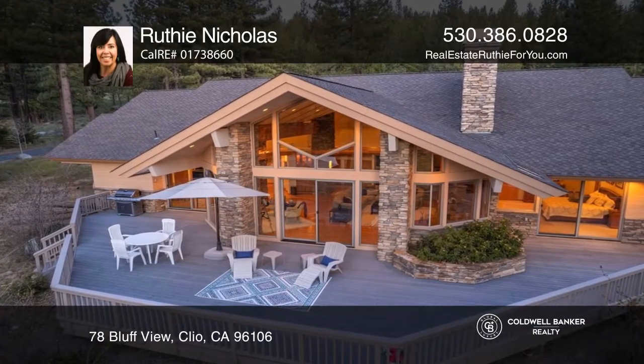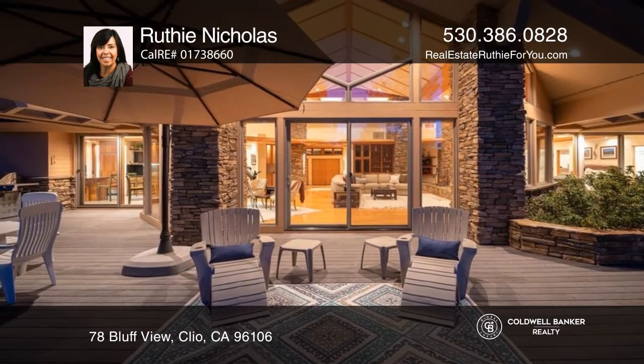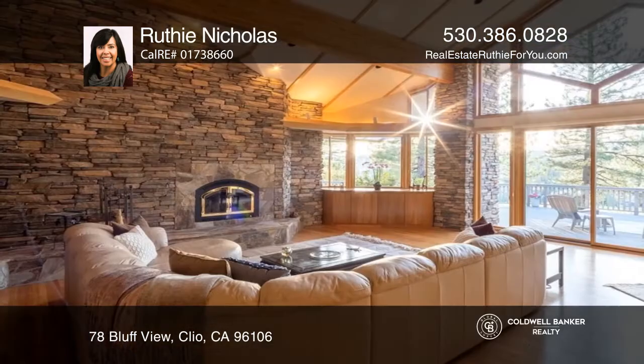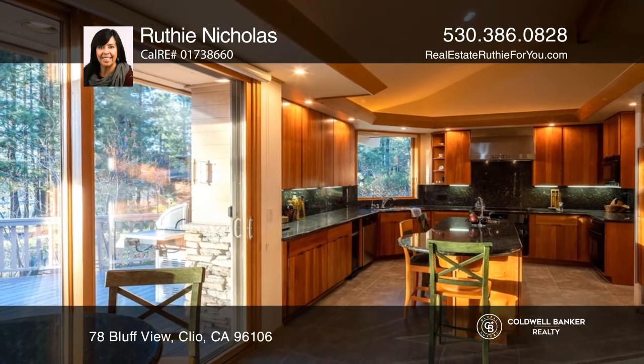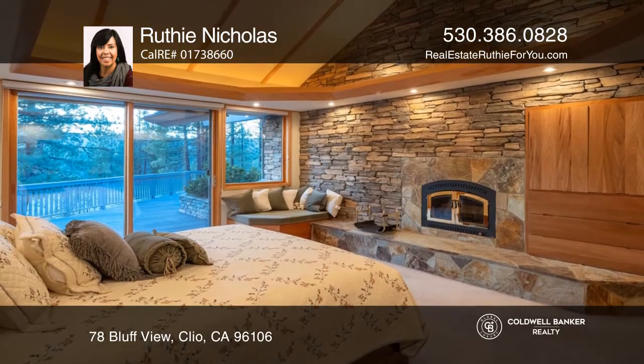This remarkable Taliesin home is perched over the fourth tee box of Nakoma's Dragon Golf Course. As you walk in the front door, you are amazed by the large windows and the spectacular views they capture. An open floor plan with Taliesin architecture draws your eyes to the tall ceilings, large windows, and custom stone work throughout the great room.